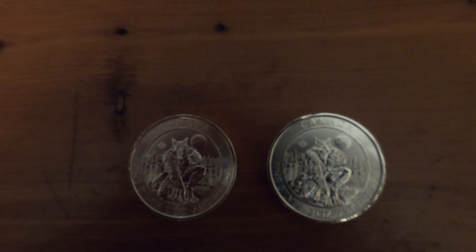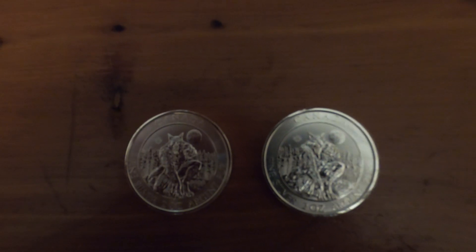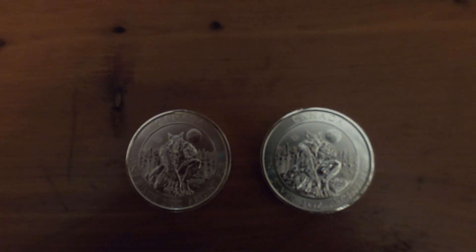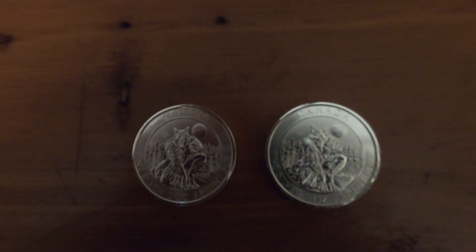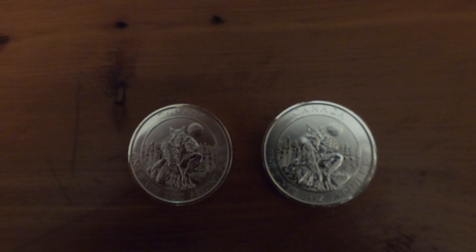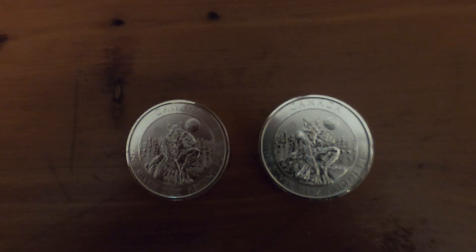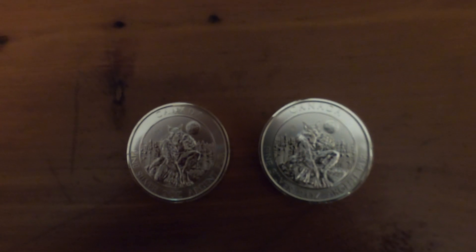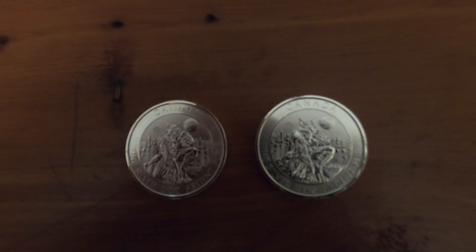I'm going to do just a section. I love cryptids, and I think many of them are real or misidentified creatures. This is from the Royal Canadian Mint of Canada, and it is the werewolf — sometimes known in places like Michigan as the Dog Man. I think it's essentially the same creature.